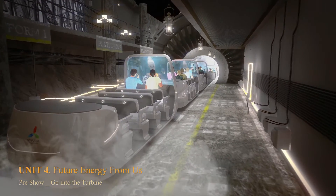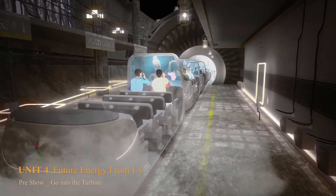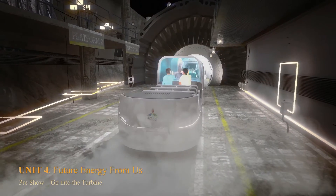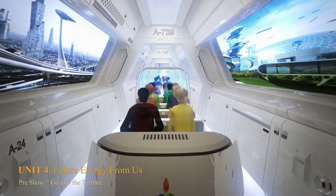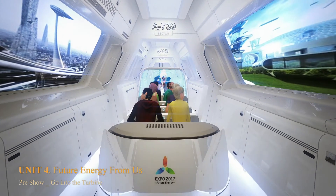Pre-show: inside of the engine. The travel on moving modules begins from the entrance to the fading engine turbine — an acquaintance with the history of energy development, beginning from the coal epoch and oil until present time.